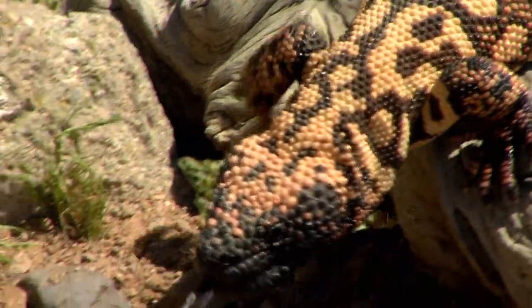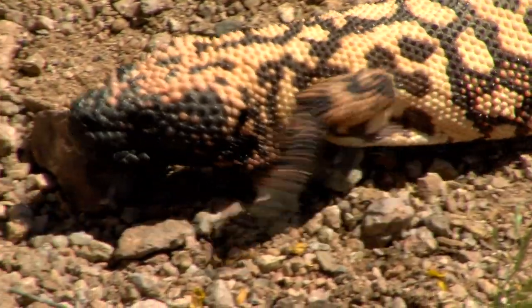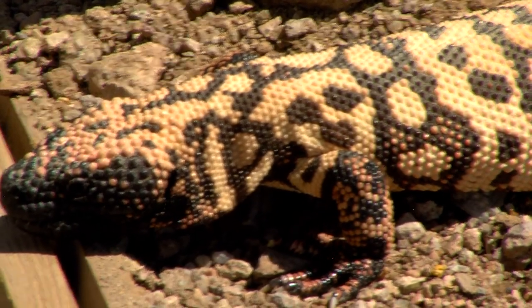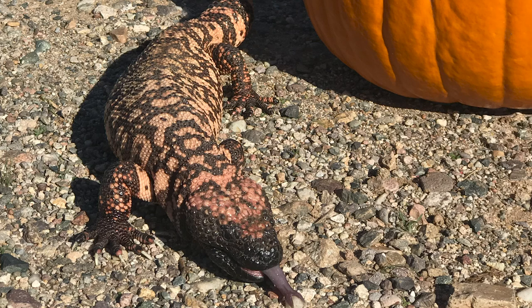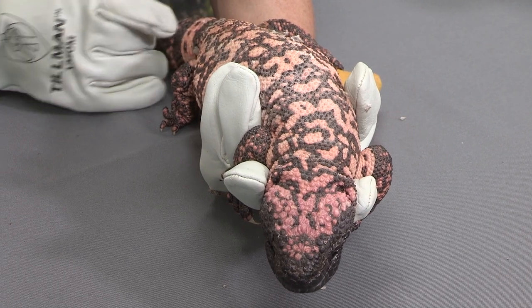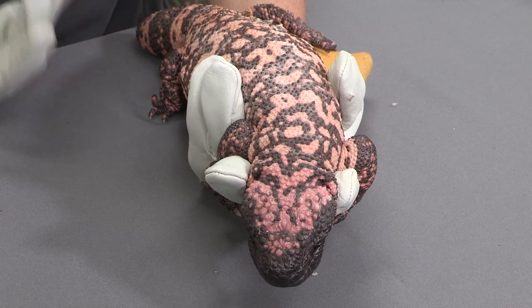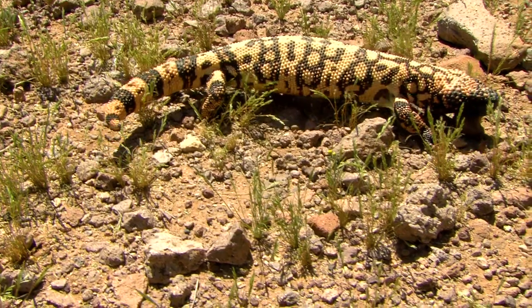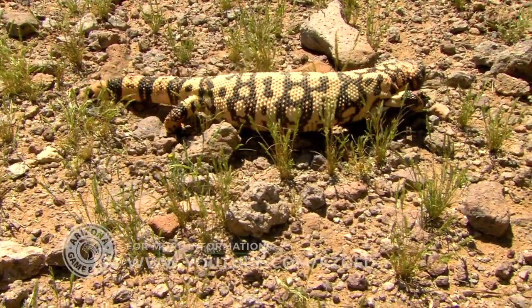They have found recently that that venom kind of aids in the digestion process more than actually helping to control a prey item. They had to figure this out because this is an animal that only eats maybe once, twice, maybe three times a year — and if you had one big meal like that, there'd be all sorts of blood sugars going through your body that would overwhelm your system. Researchers found that the venom actually helps control his blood sugar, and they've been able to copy the properties of that venom and turn it into a drug to help humans that have diabetes. How cool is that?